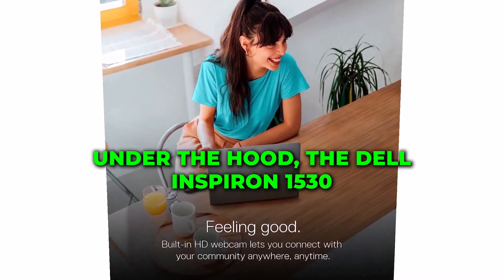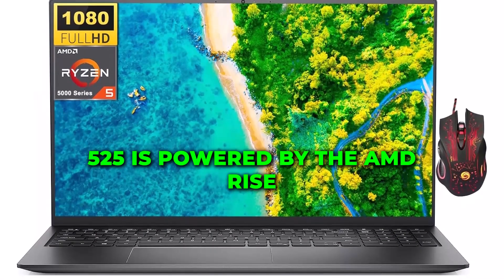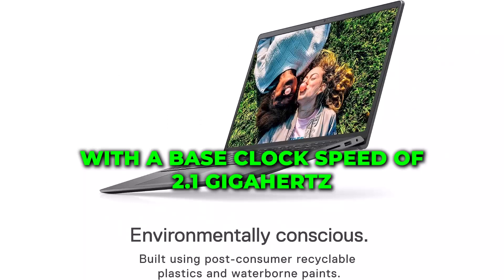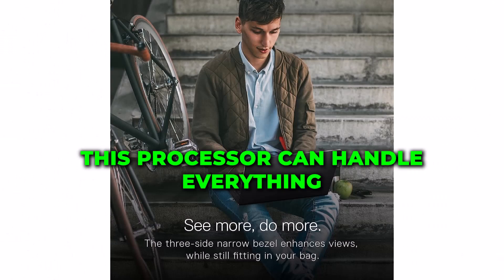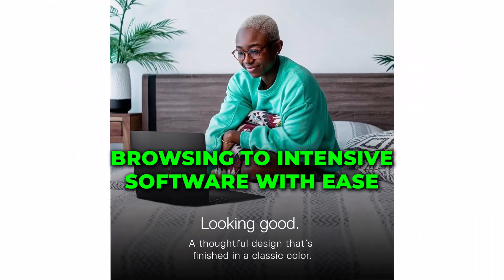Under the hood, the Dell Inspiron 15 3525 is powered by the AMD Ryzen 5 5500U processor, with a base clock speed of 2.1 GHz and a turbo boost of up to 4 GHz. This processor can handle everything from web browsing to intensive software with ease.